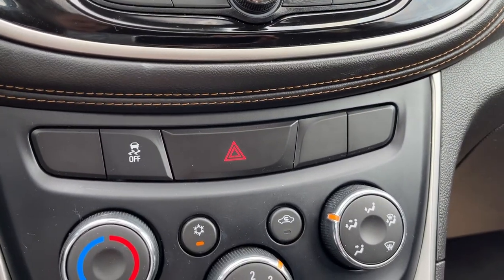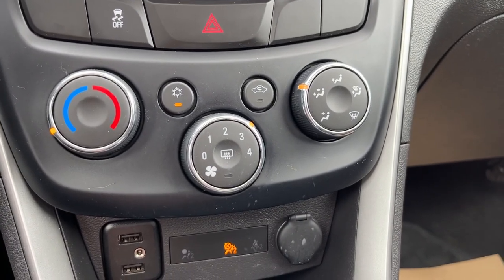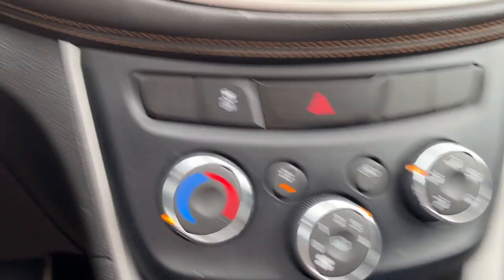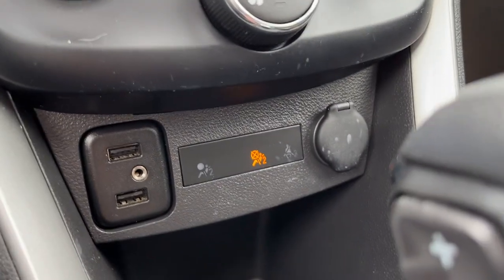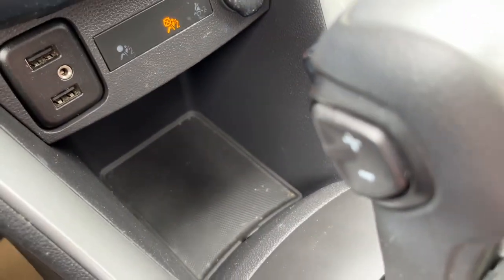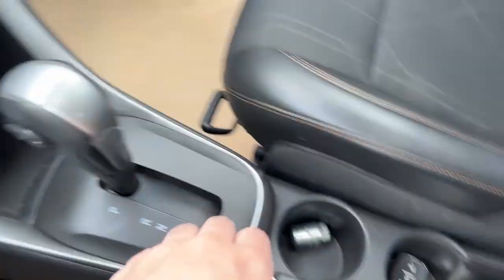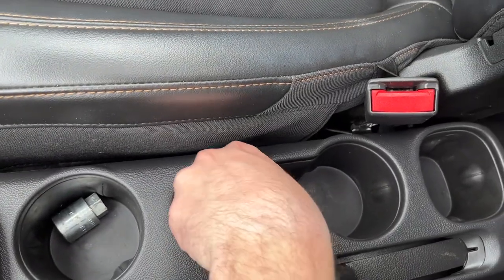Just below the infotainment we have our traction control and hazard lights, dual zone or single zone climate control, and push to start ignition just up to the left. At the bottom we have our power inputs — two USBs, an auxiliary as well as a 12 volt plug and some storage. The shifter is in the center, along with a center console with three cup holders.